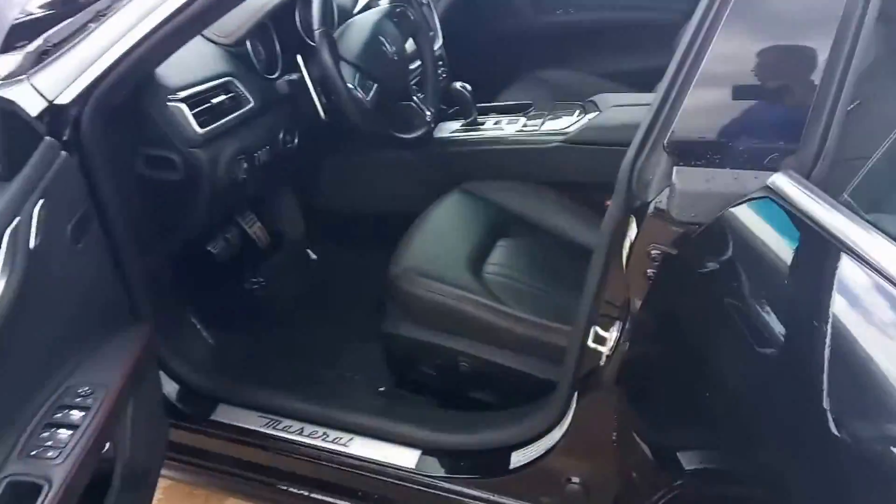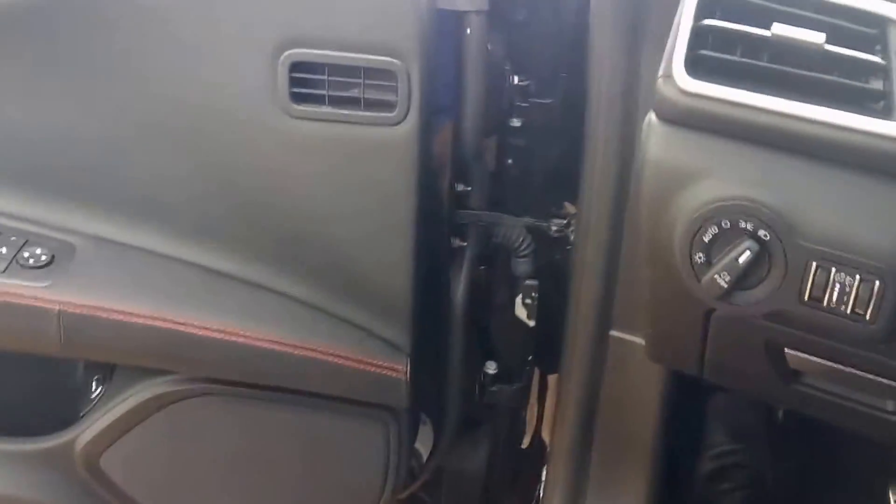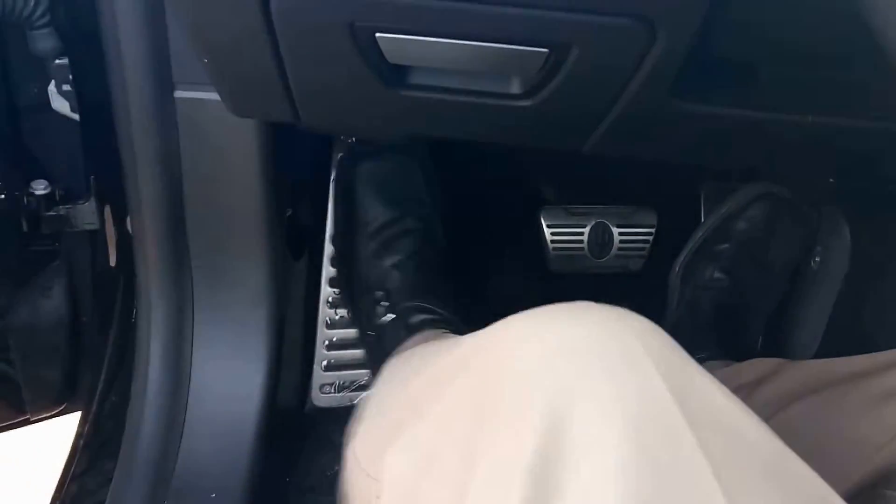18,829 are the miles. You got your paddle shifters here — they're humongous. We have eight-way power seats. You have your chrome pedals here.